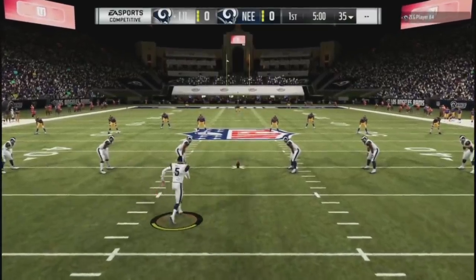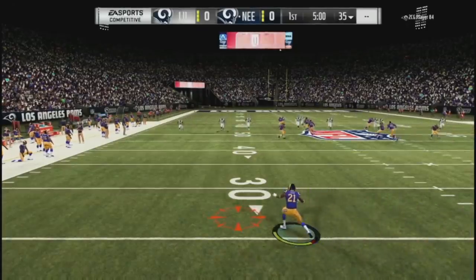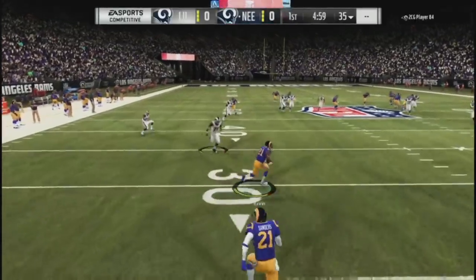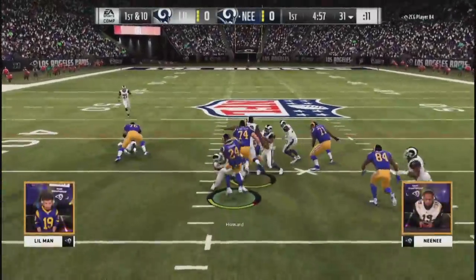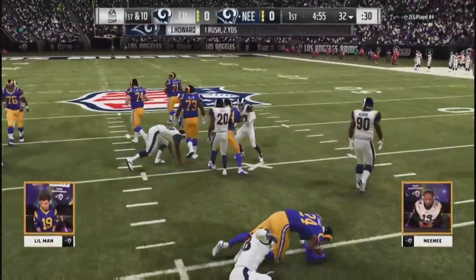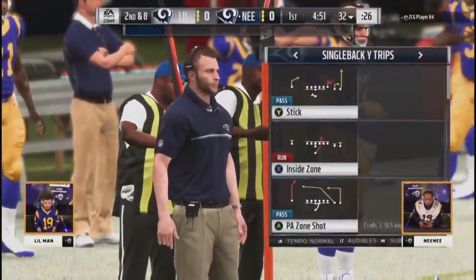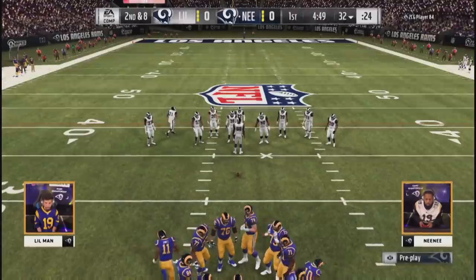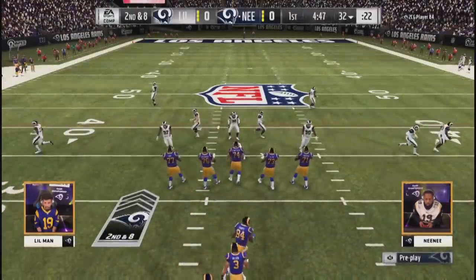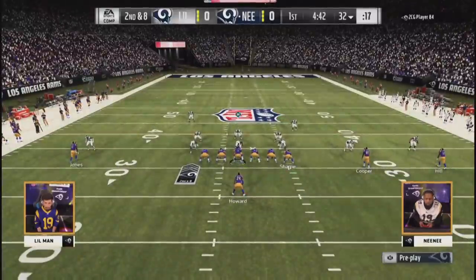I think it's going to come down to which player can make the one last adjustment. I see this coming down to a last possession for one of these two players. Nene will start with it first. He's in the blue and gold and quickly hands it off to Howard on the opening play here and picks up two. He had a lot of success with Jordan Howard in that first game — ran for over 140 yards in a single-digit number of carries.